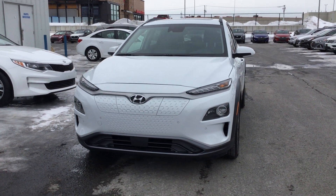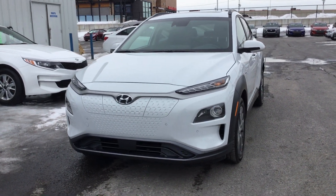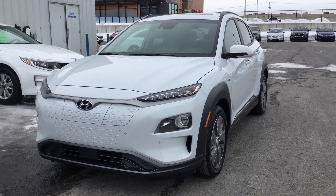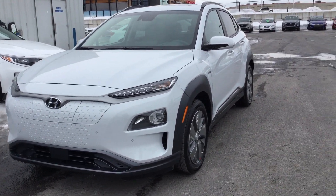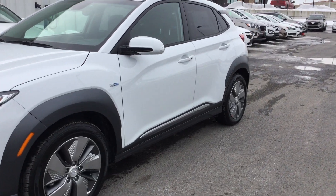Hey everyone, Mark LaPointe here, General Manager of Seaway Hyundai, here to show you our first impressions of the 2019 Kona EV Ultimate. We're going to do a quick walk around, first glance at this vehicle, then myself and maybe a featured guest will jump in and do a drive around to show you some of the features.